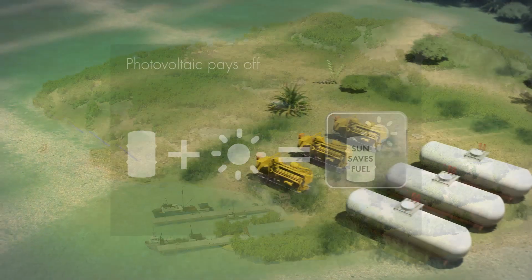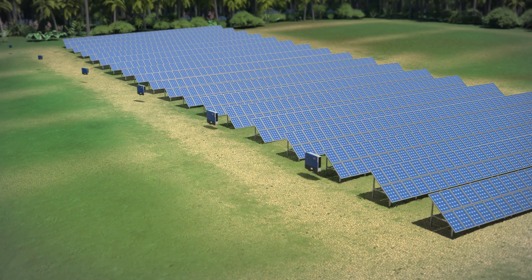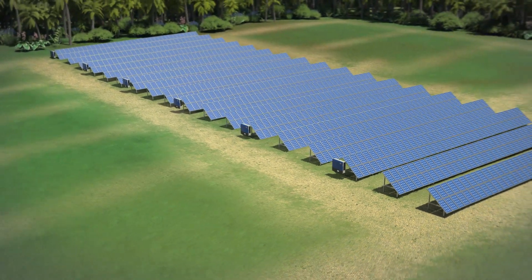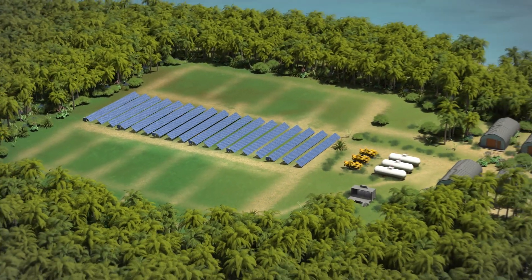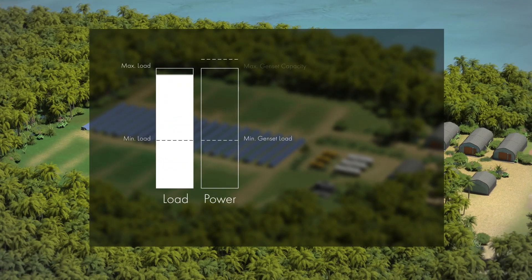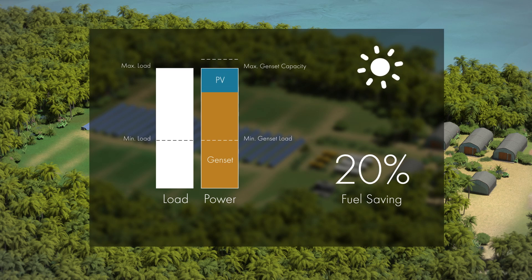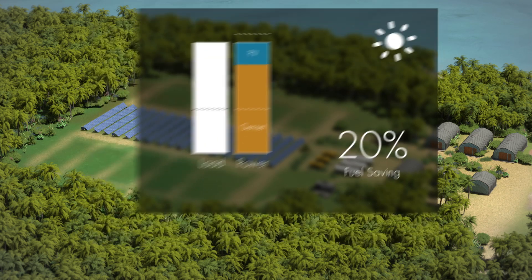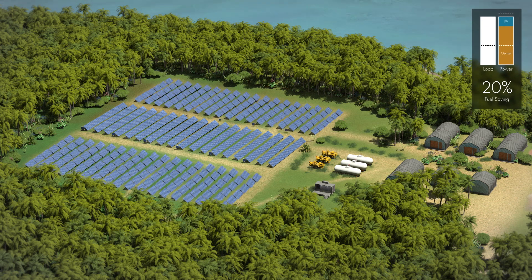In a photovoltaic system, PV modules turn sunlight into direct current. This direct current is transformed into grid-compliant alternating current by the photovoltaic inverters. Because of the fluctuating availability of solar irradiation, the proportion of photovoltaic power that can be fed into a diesel grid — called PV penetration — is typically limited to 20%. In order to achieve a higher share of photovoltaics and increase fuel savings, smart communication between the gensets and the photovoltaic system is required.